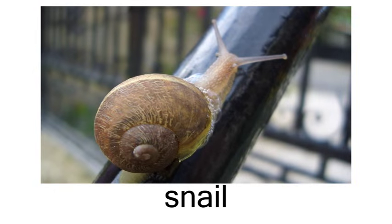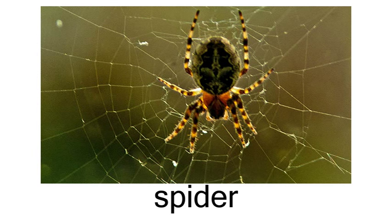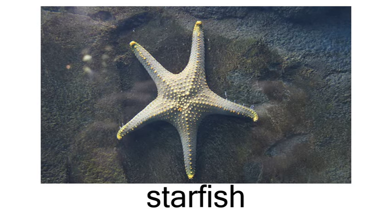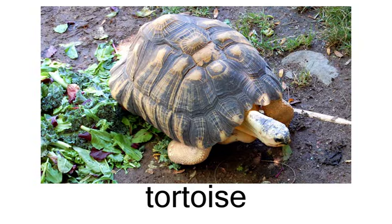Snail. Snake. Spider. Starfish. Toad. Tortoise.